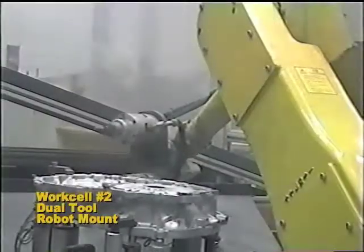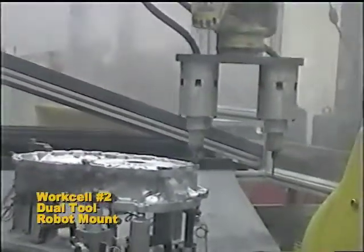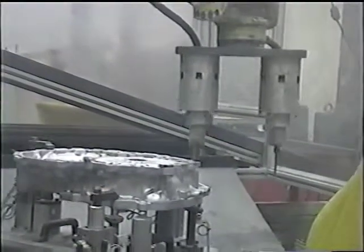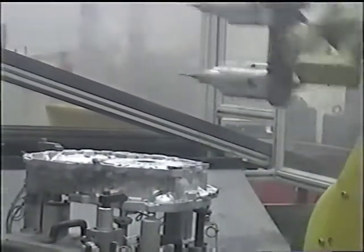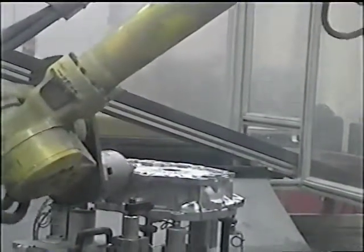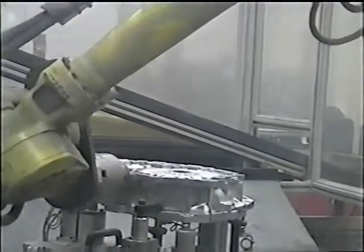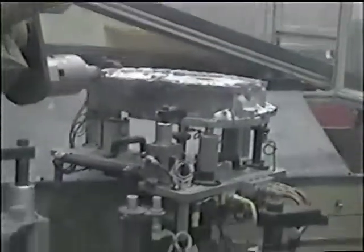Cost savings are derived from the reduction of touch labor that is normally required to finish castings of this type by conventional means. In addition to touch labor savings, substantial benefits are derived by the reduction of safety liability commonly associated with these types of highly repetitive machining tasks. The avoidance of carpal tunnel syndrome exposure and the elimination of cuts associated from sharp casting edges are viable benefits that add justification for this type of robotic automation.